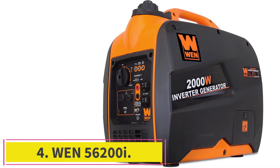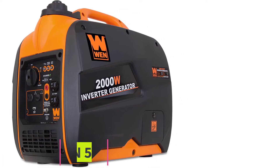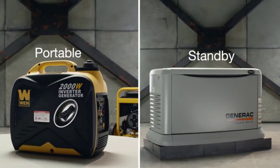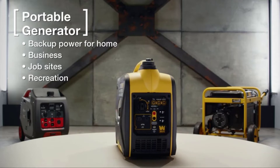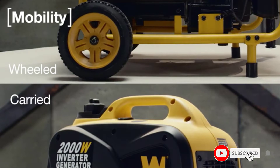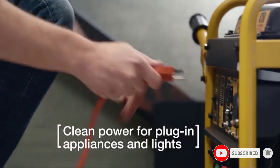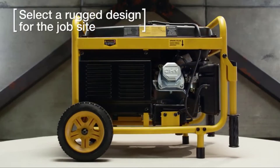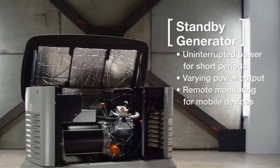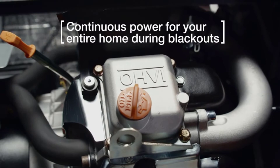Number 4: the WEN 56200i. The WEN 56200i inverter is basically a clone of the Honda EU2200i Tag for under half the price. Although it's still not the cheapest, the WEN is the best of the bargain inverter generators and garners great customer reviews. You'll get similar wattage in this compact, quiet unit, but a little less fuel efficiency. The WEN produces 9.4 hours of power, is EPA3 and CARB compliant, and comes with a 2-year warranty.